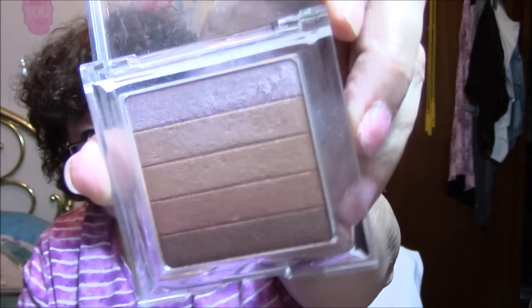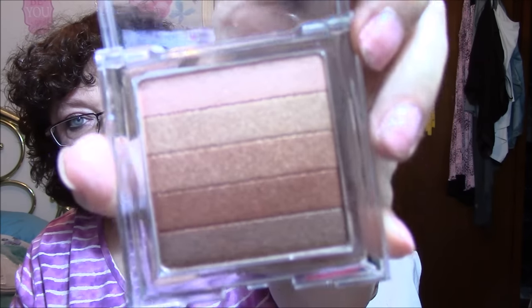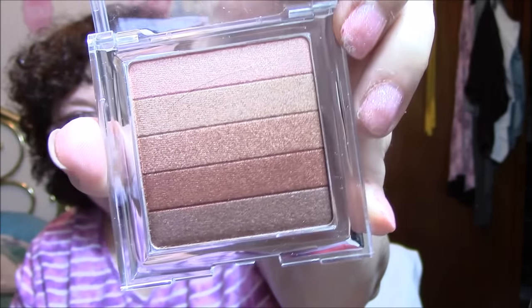Next I'm pulling out Physician's Formula Shimmer Strips Custom Bronzer, Blush and Eyeshadow in the color Miami Strip — very pretty colors. I also have another one in Waikiki Strip. The Waikiki one has been gently used; the Miami Strip one I don't believe has been used at all — it's brand new.